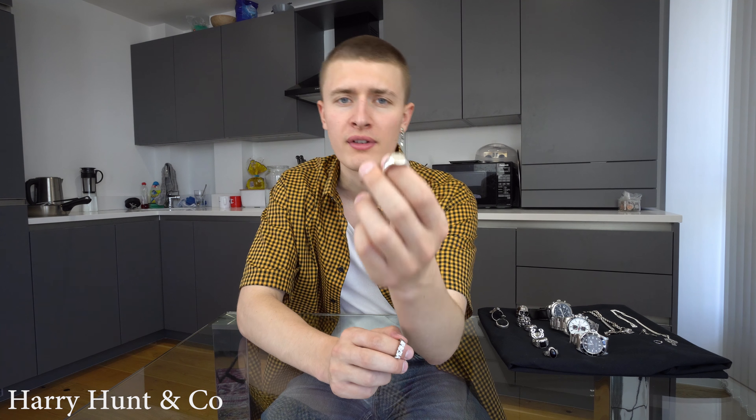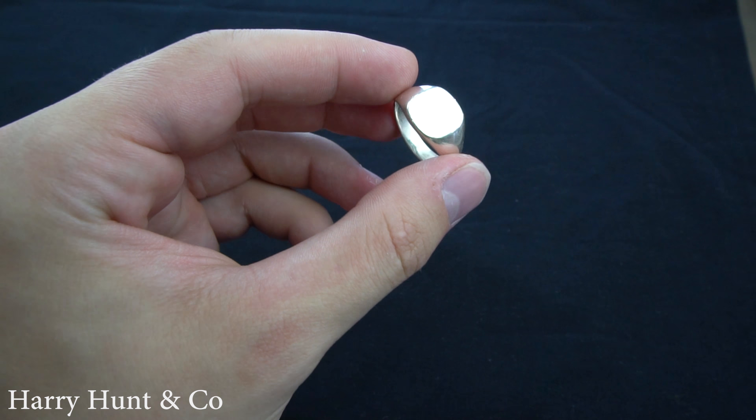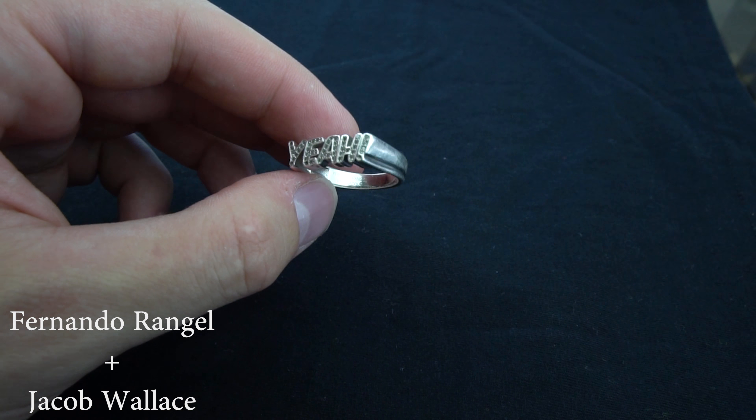Next up we've got two rings. First up is a signet ring — this one is from Harry Hunt. I've worn this for probably two years and I wear it every single day. The next one is the year ring from Fernando and Jacob.